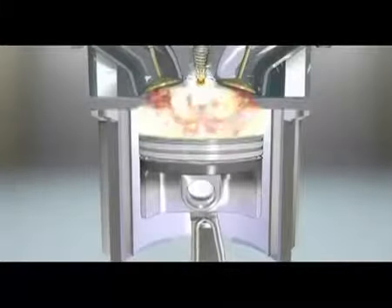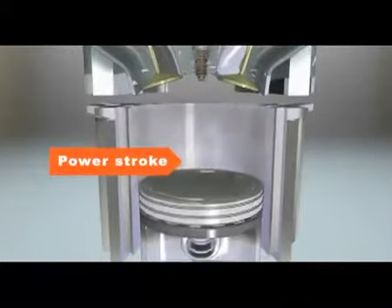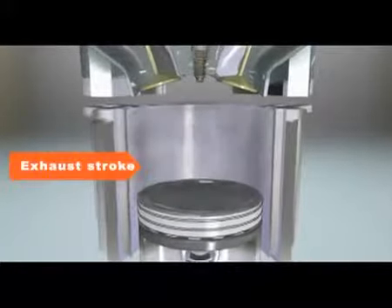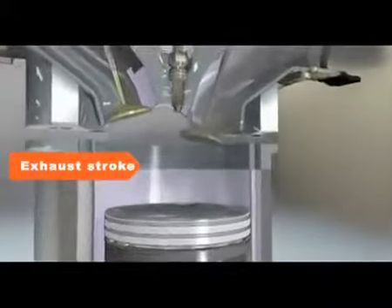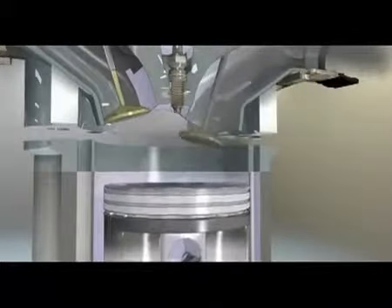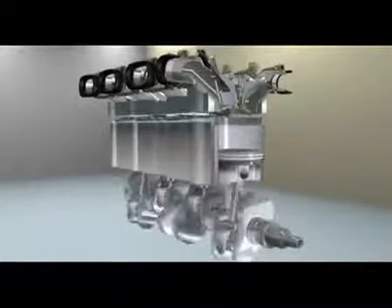The ignition forces the piston back down through the power stroke. Finally, when the piston hits the bottom of its cycle, it rises back up through the exhaust stroke. The exhaust valve opens and the exhaust gases head towards the tailpipe. These four strokes — intake, compression, power, and exhaust — occur very quickly, thousands of times per minute.